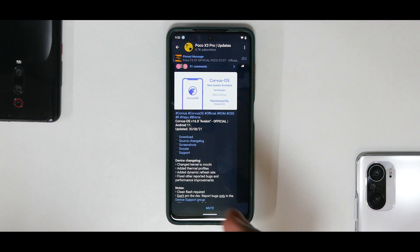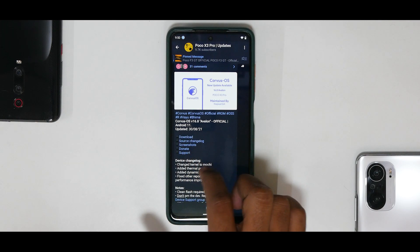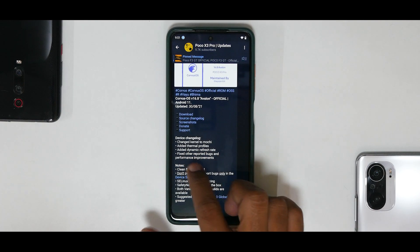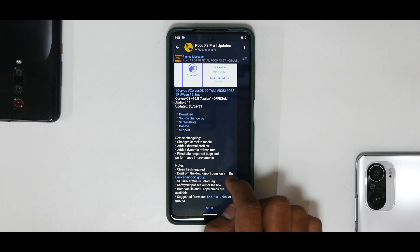Corvus OS for Yuumi/Bhima — that is the Poco X3 Pro — version 16.8 official Avalon, Android 11, updated on the 30th of August. Device changelog: changed kernel to Mochi, added thermal profiles (which is always a good thing), added dynamic refresh rates (another good thing), fixed other reported bugs, and performance improvements.